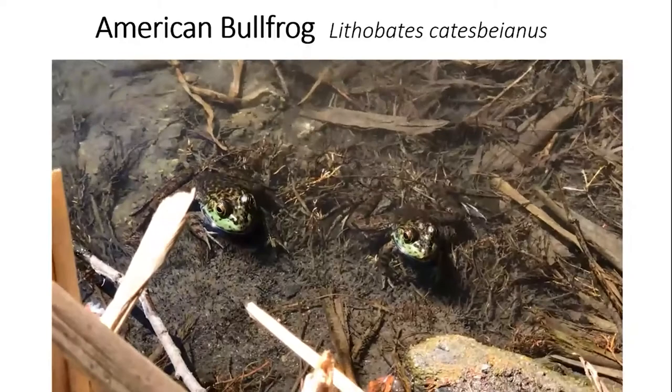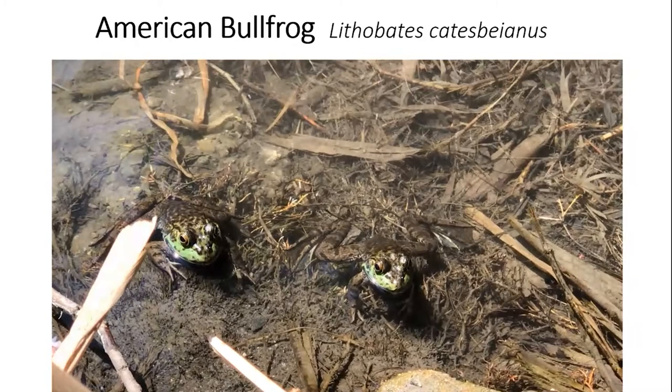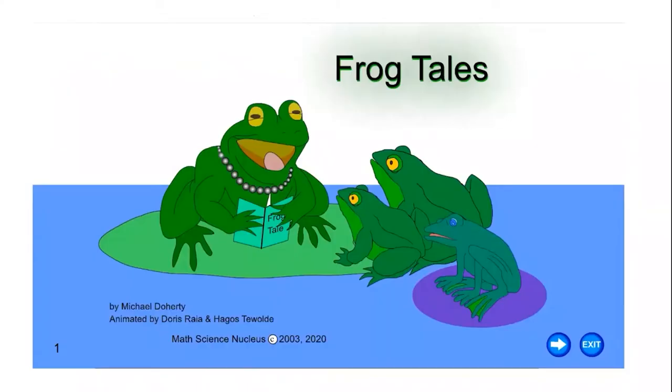Bullfrogs don't make much sound — they just sit there until they try to escape from you. Bullfrogs are not native — they don't belong here — but there are so many of them that they're part of the food web. Now we're going to read a little story about frog tales so you get an idea of frogs and what they eat. Remember, frogs do have backbones.